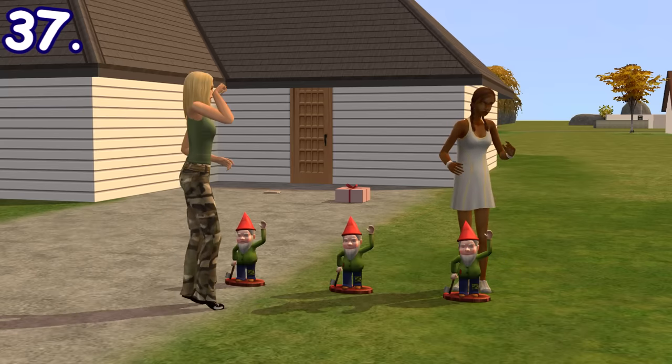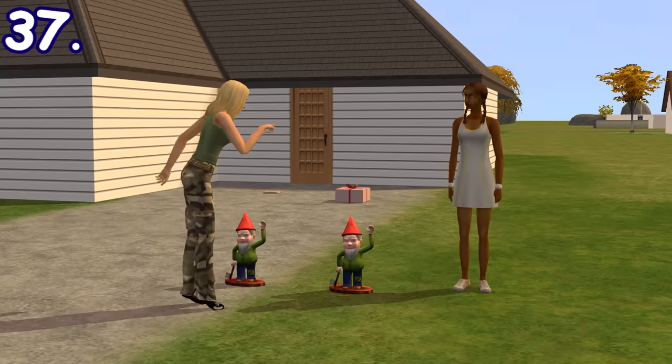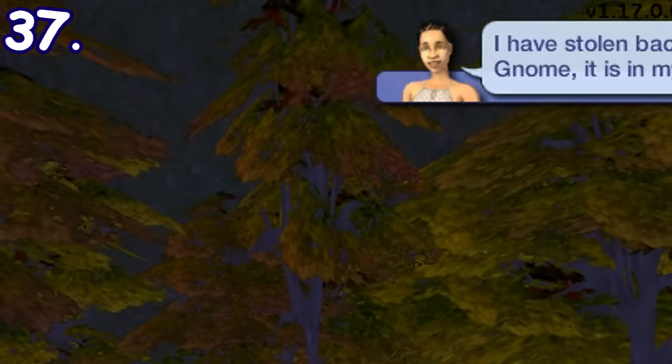If you invite sims to your house, there's a chance they will steal your garden gnomes or newspaper. Then at midnight, one of your household members might automatically leave the lot for a while to steal it back.